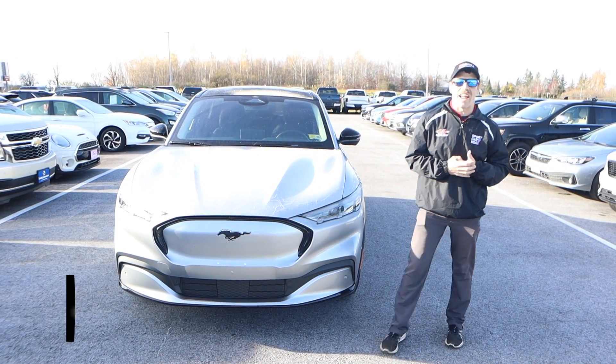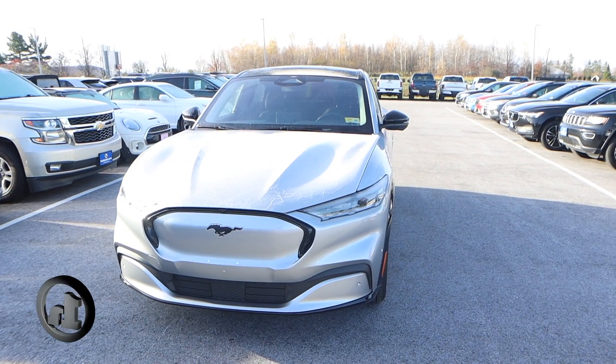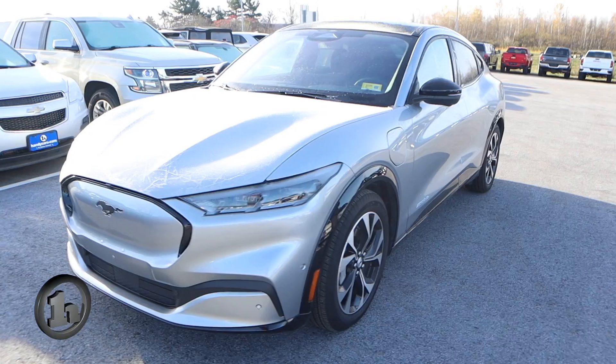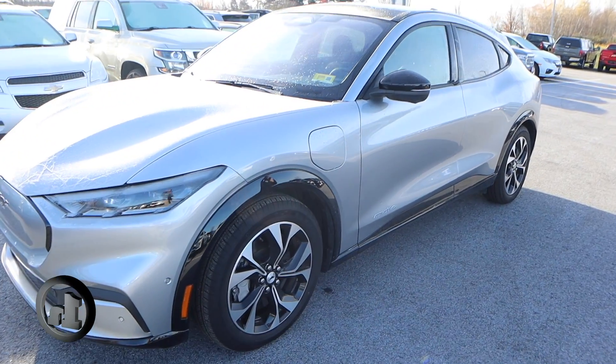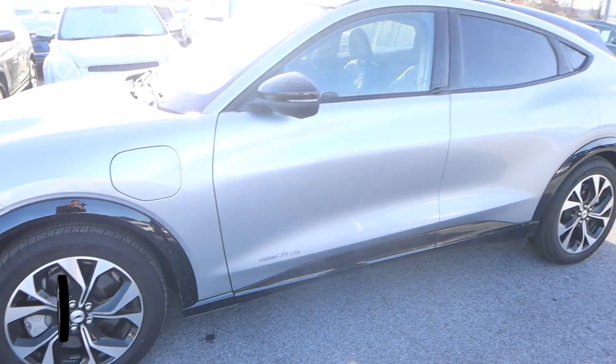Morning, Jill. Josh Lesperance here at Handy's Downtown in St. Albans. Behind me I have that 2021 Mach-E that you had inquired about. A little cold this morning — we do have a little bit of frost on this thing, but it is absolutely beautiful. You do have those really nice alloy wheels on here. This thing looks really sharp in that gray.